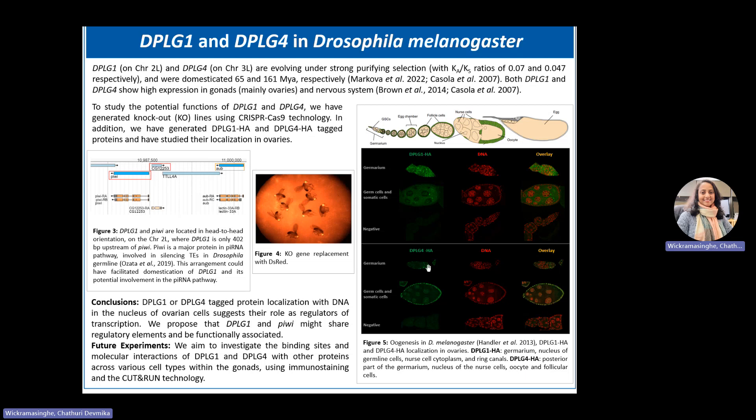DPLG4 signals are found in the posterior part of the germarium, nuclei of the nerve cells, oocyte, and follicular cells. Their localization with DNA in germ cell nuclei suggests that they might be transcriptional regulators.